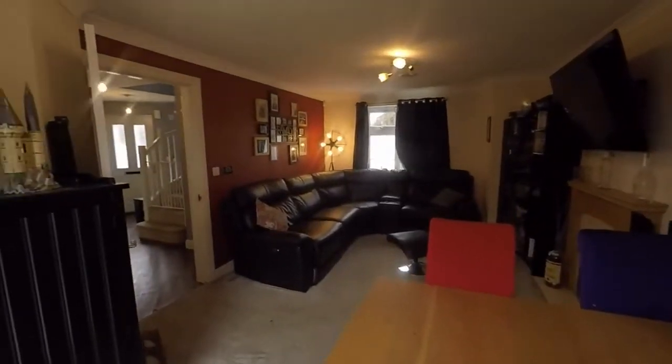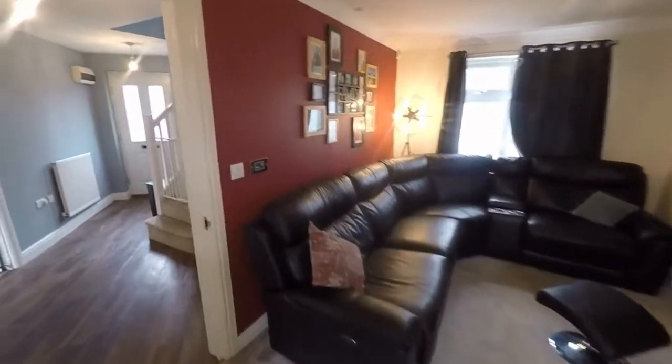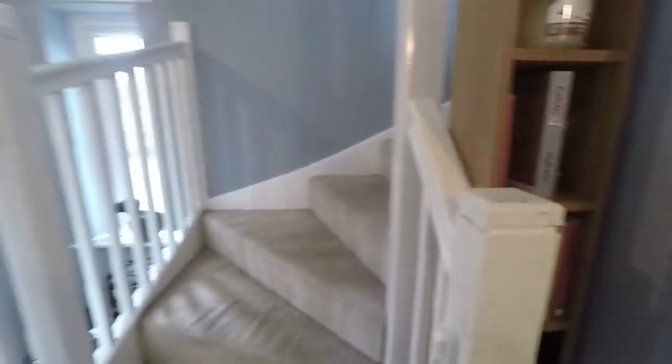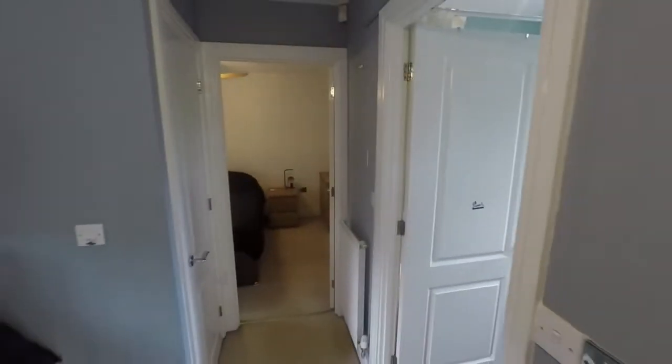Making our way back inside and upstairs now. Upstairs there are three bedrooms and the bathroom. Making our way up the stairs — bathroom is ahead, two of the bedrooms are to the right, the master bedroom is along here, and there's also some storage just here.